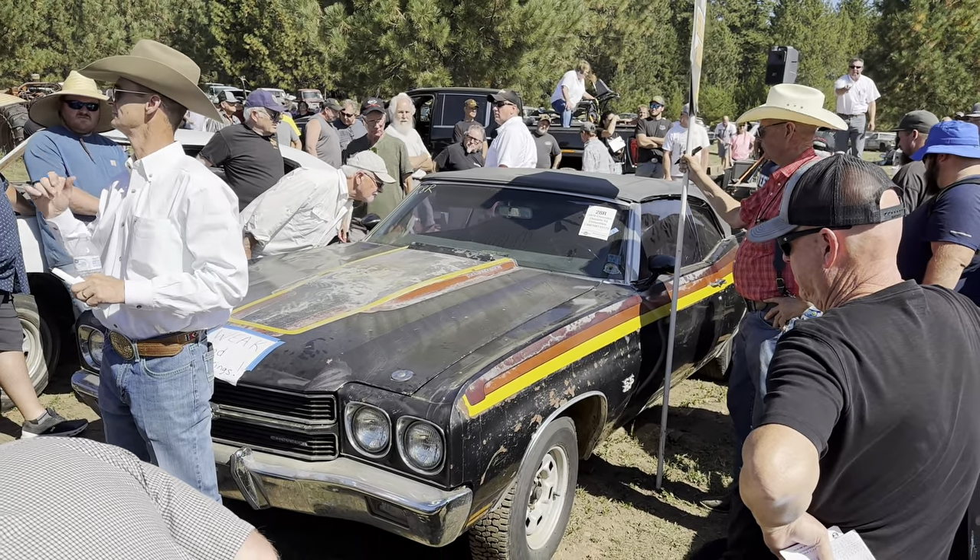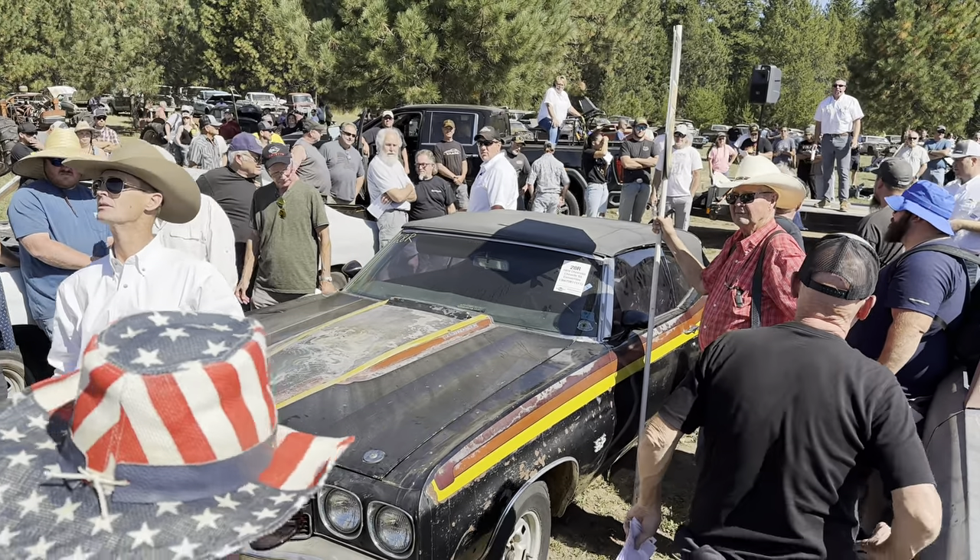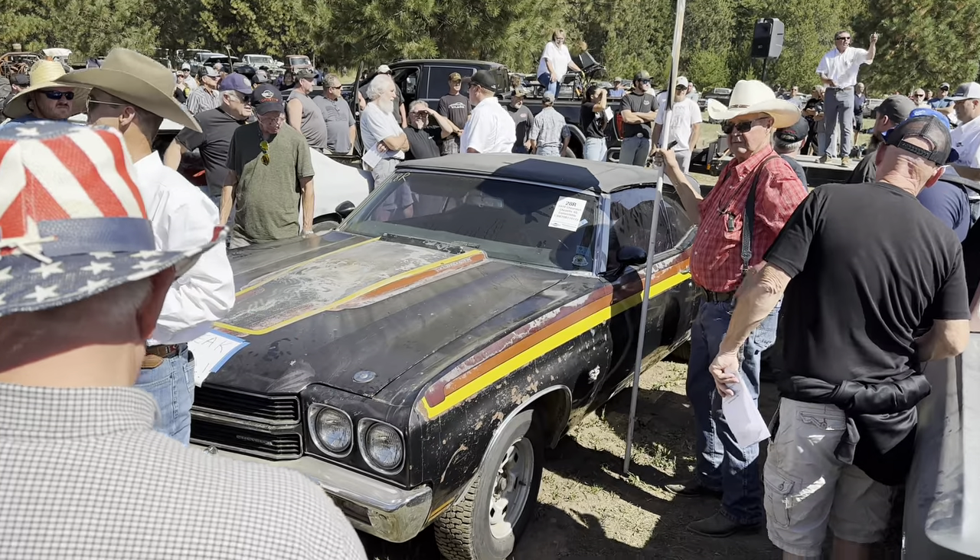Hit $35,000 — you're out. Going to be $35,000. I got $32,500 — way in the back, the Cowboy. $32,500, going to be $35,000. At $32,500, going to be $35,000. Now $37,500. $40,000.